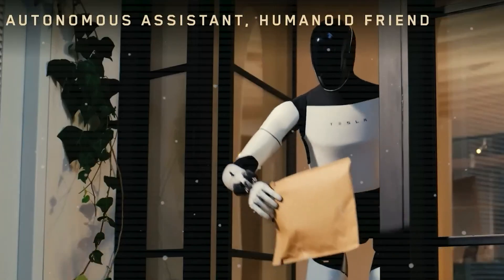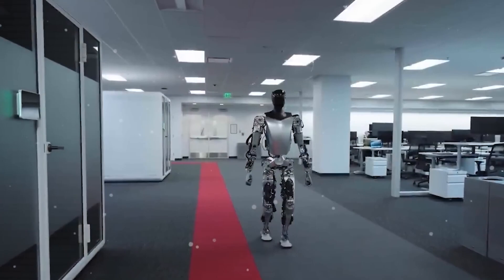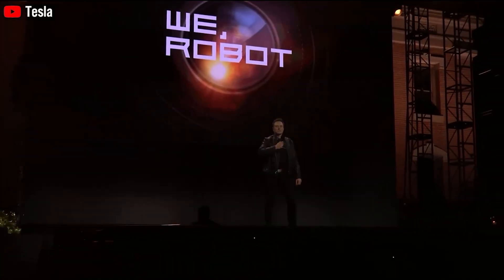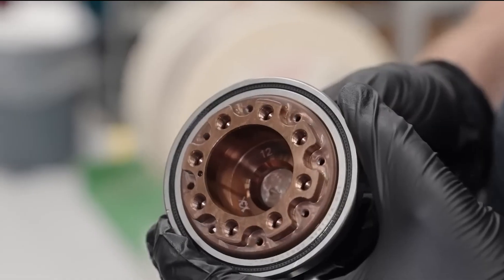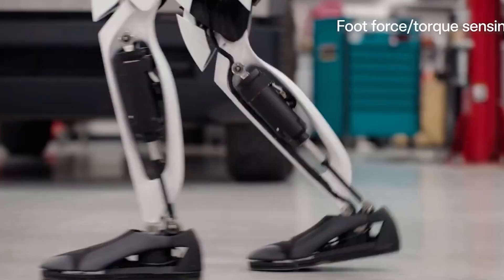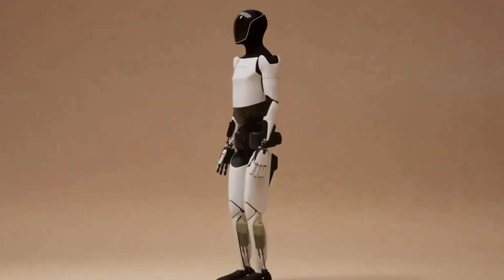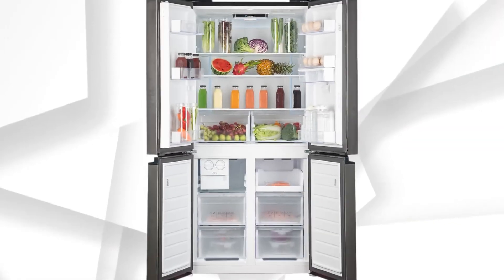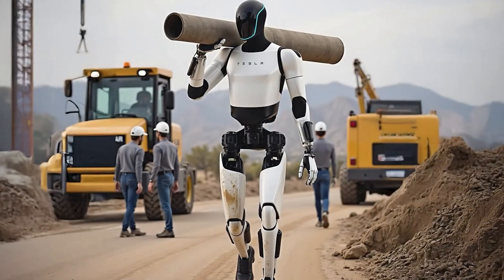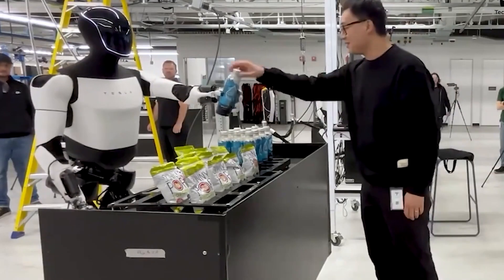Beyond its strength, Optimus is highly adaptable to its environment. Thanks to advanced sensors and artificial intelligence, it can scan and recognize its surroundings in less than a second, allowing it to react quickly to real-world challenges. Whether it's navigating crowded warehouses, managing obstacles on construction sites, or working in precision-driven manufacturing environments, Optimus can handle it all. With machine learning algorithms, it continuously improves by learning from past tasks, optimizing its performance over time.